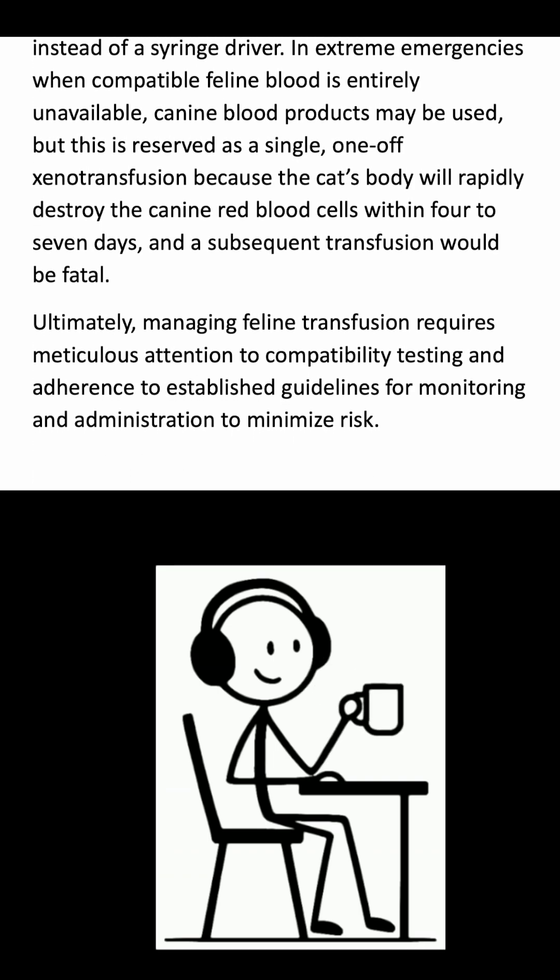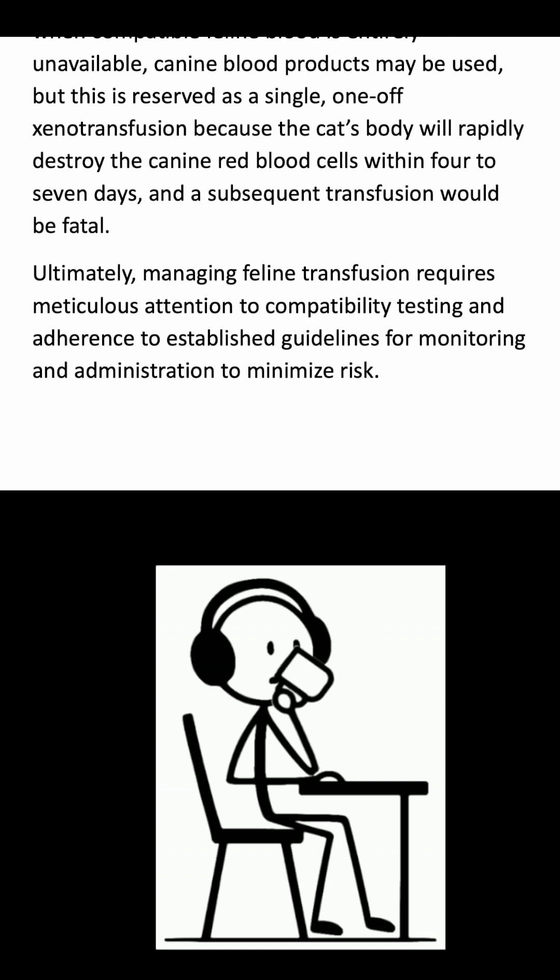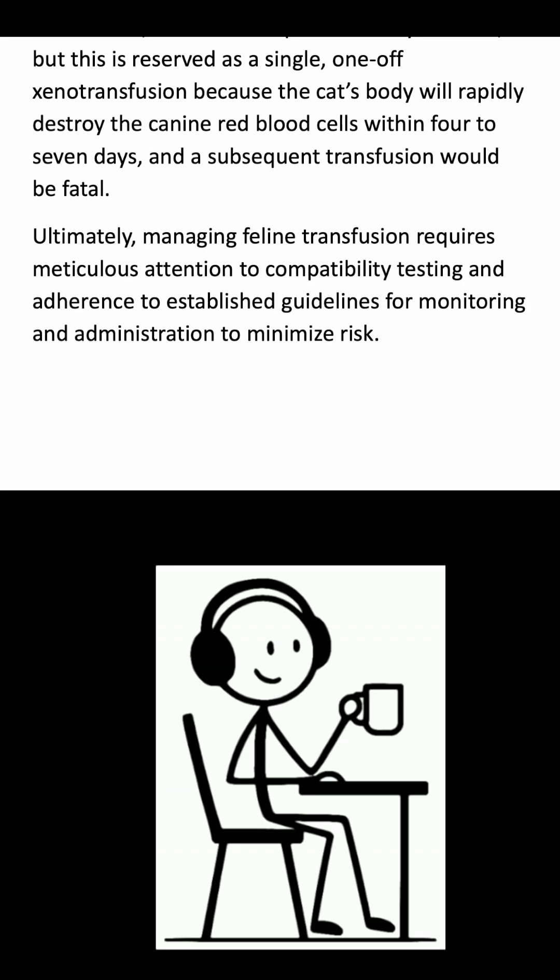Ultimately, managing feline transfusion requires meticulous attention to compatibility testing and adherence to established guidelines for monitoring and administration to minimize risk.